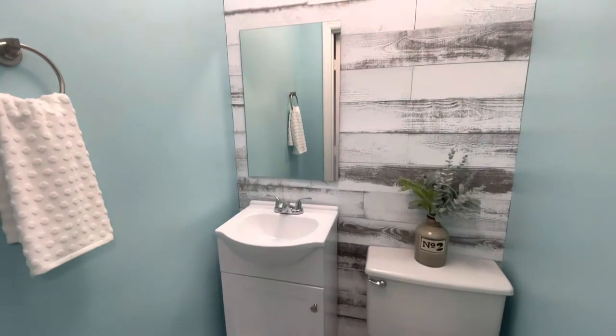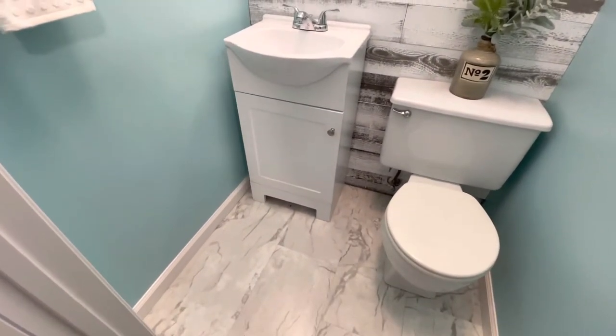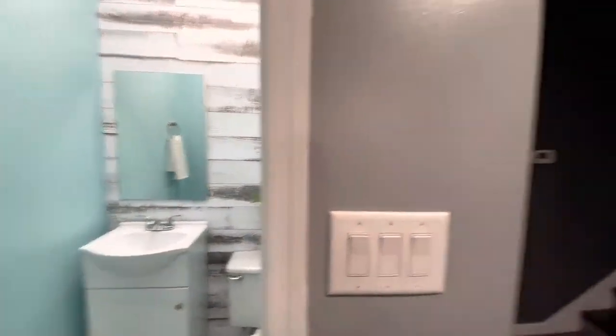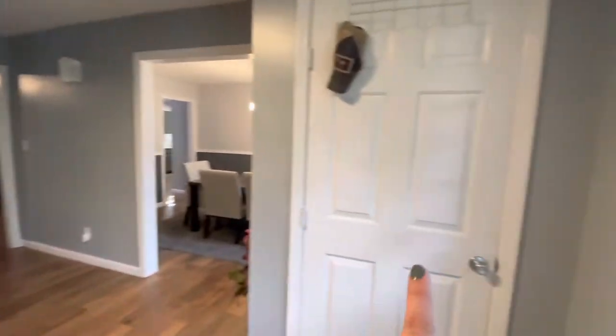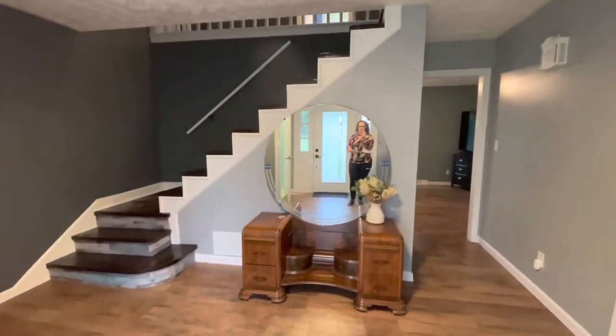Here is a little powder bath with a really fun light fixture. It's got a white and gray shiplap accent wall. Just a cute little half bath, powder bath. There's a coat closet and a foyer area that obviously leads upstairs.